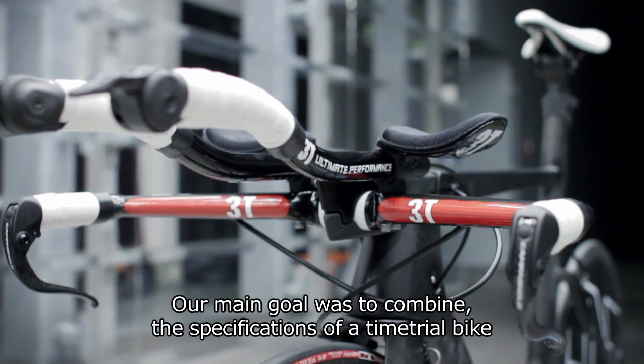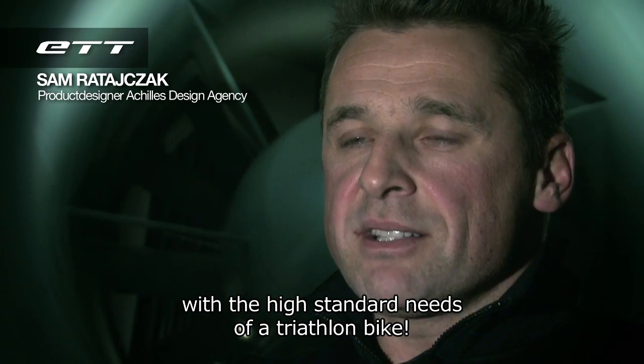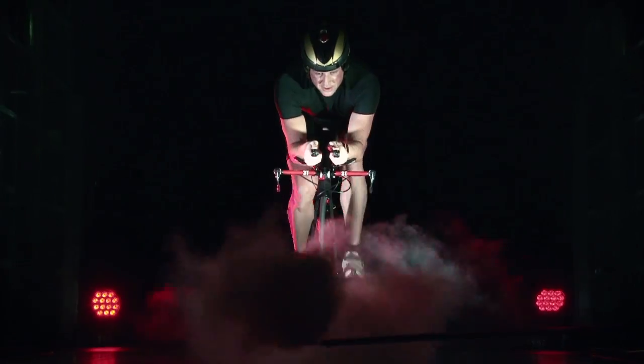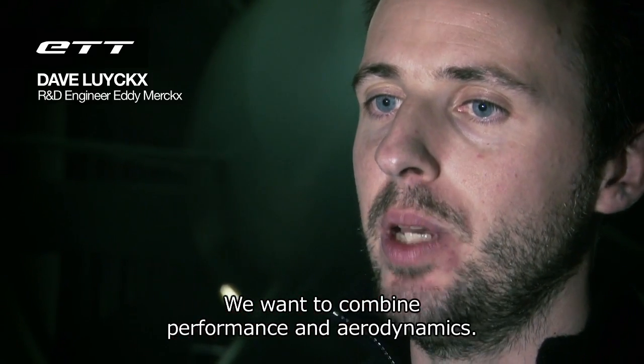Our main goal was to combine the specifications of a time trial bike with the high standard needs of a triathlon bike. We want to combine performance and aerodynamics.